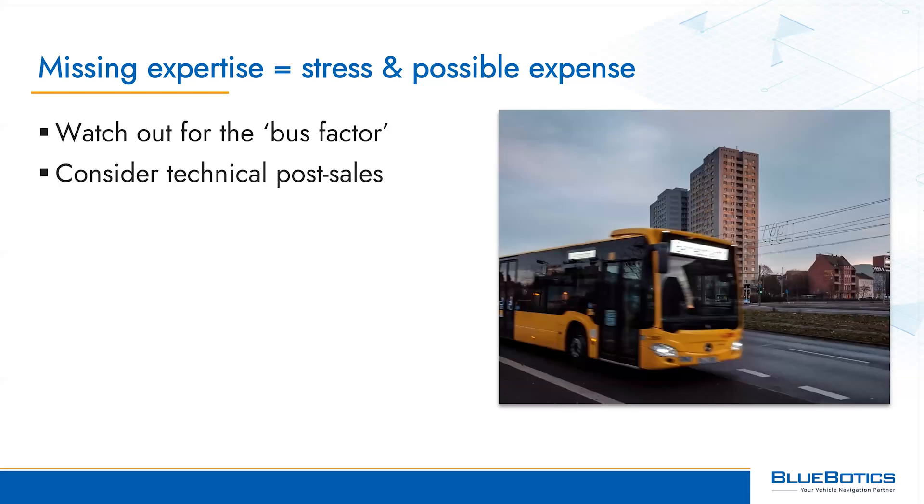There's also the bus factor to contend with — that is the risk to your business if one of your employees disappears from the project because they were hit by a bus, or more likely perhaps they leave the company or retire. The result is the same: if you only have a single point of knowledge for your AGV project, you risk this project grinding to a halt if that team member leaves. What would the potential cost of this brain drain be to your business, and how does this compare to building a slightly larger team right now?